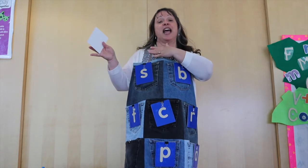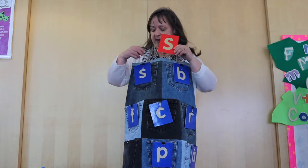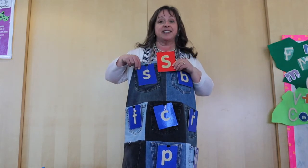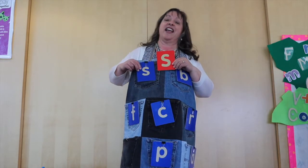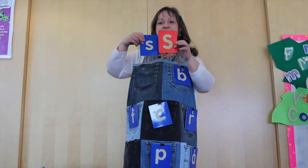Now is it to the left or to the right? To the left again? Is this the letter S? That's right! That's the letter S. There's the mommy and there's the baby.